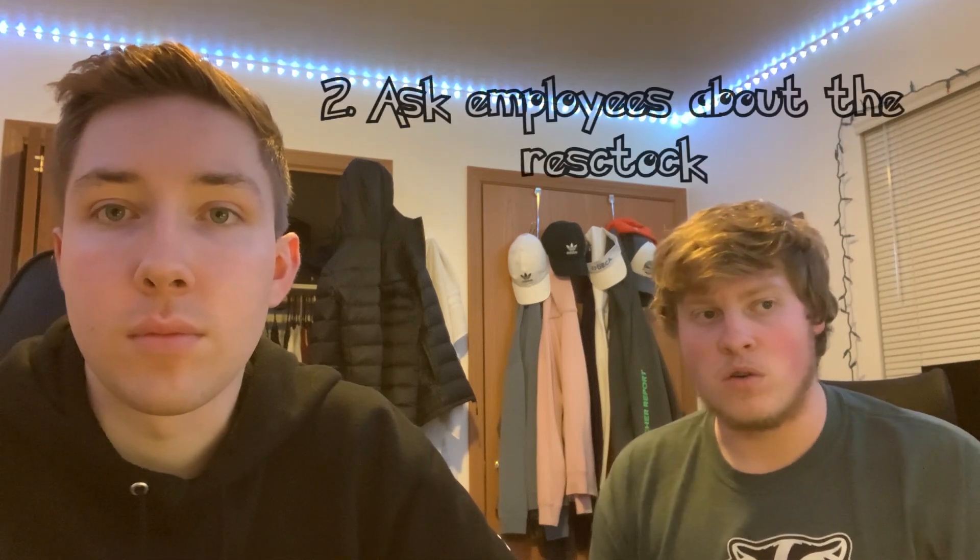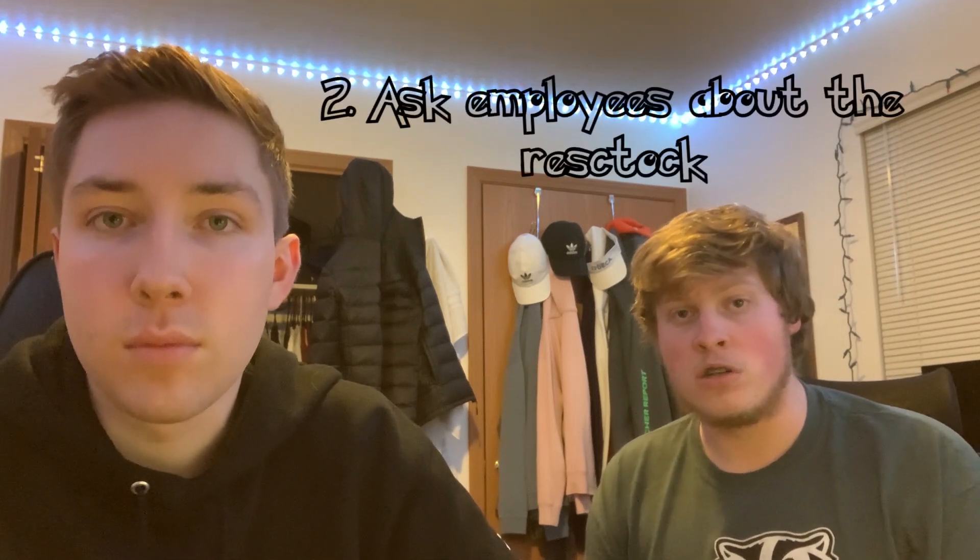Another thing that's important: when you're at the store, if there's an employee in the aisle, just ask them — do you know when they're going to be putting out cards, or do you know if the vendor's been here recently? Sometimes employees just don't know anything, which is fair, but a couple of times I've gotten helpful tips from employees. They'll sometimes straight up tell you when the vendor comes, so it never really hurts to ask.